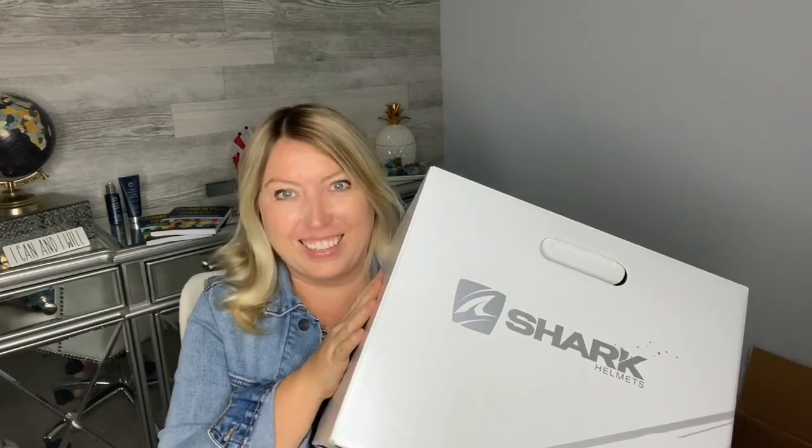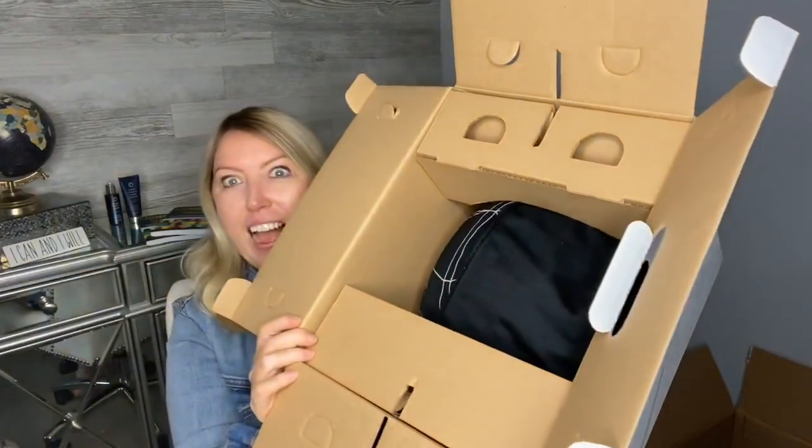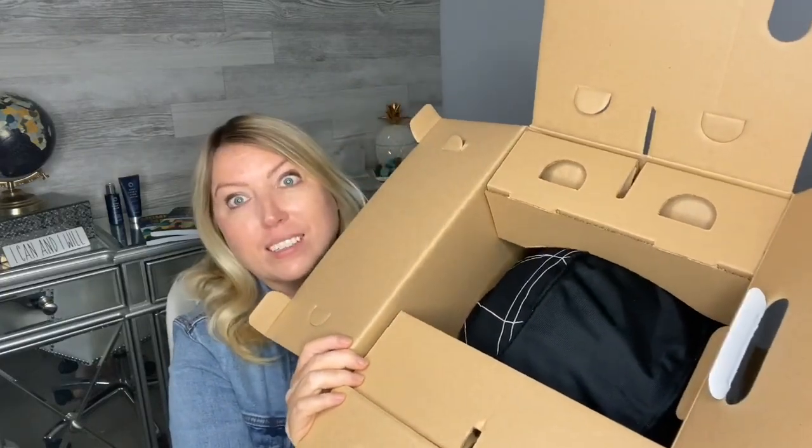Don't be fooled — this is not the company that makes vacuums and household appliances. This is not that Shark. Just a fair warning in case you were hoping to see a vacuum or something — that's not happening here. So let's dig right in. You may guess by now that this is a helmet.